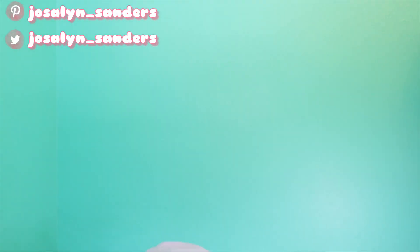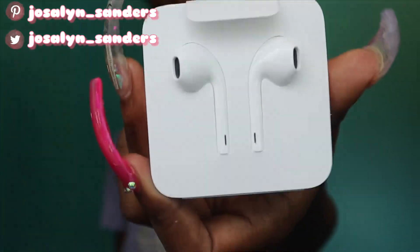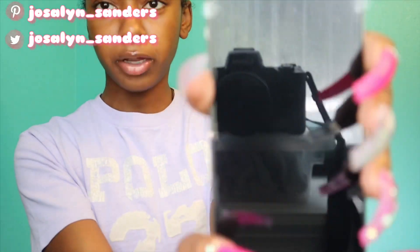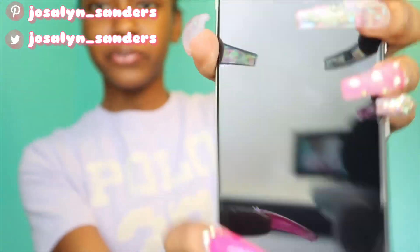Everything is out of the box. So basically it came with all the instructions, and then it comes with a little adapter piece — this one is a lot bigger than what came with older iPhones. Here's the iPhone charger, and then it comes with some headphones. I'm going to be so super careful. So yeah, this is how it looks from the front.